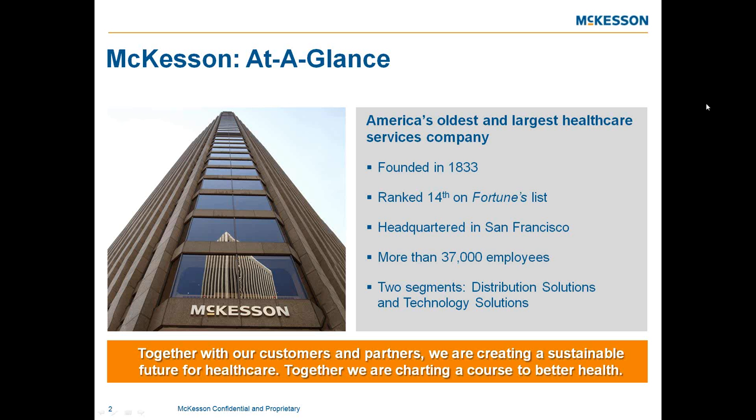We distribute pharmaceuticals and medical supplies to retail pharmacies, hospitals, and health systems. We also provide software, automation, service, and consulting to hospitals, physician offices, imaging centers, home healthcare agencies, and payers. Nobody knows healthcare better than McKesson. From our unique vantage point across the entire healthcare system, we see changes and challenges, but we also see a path forward. Together with our customers and partners, we are creating a sustainable future for healthcare — charting a course to better health.